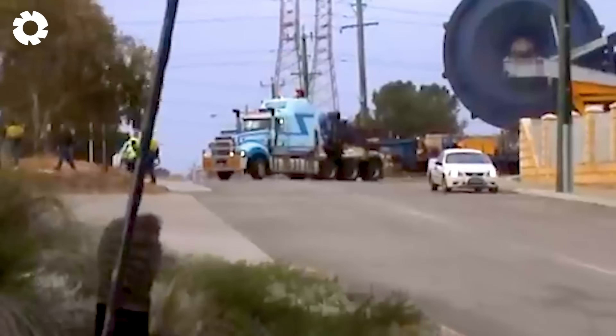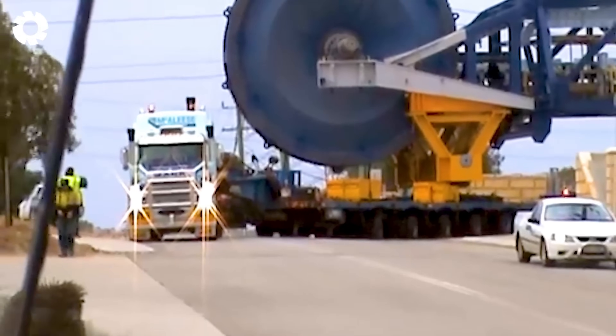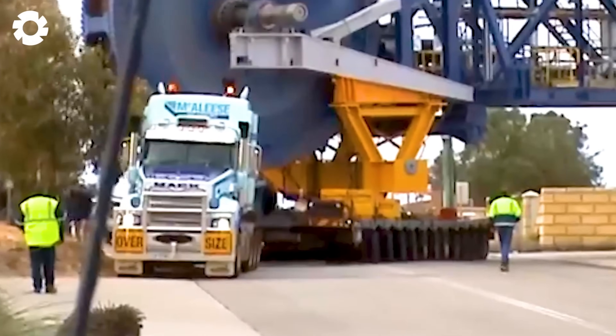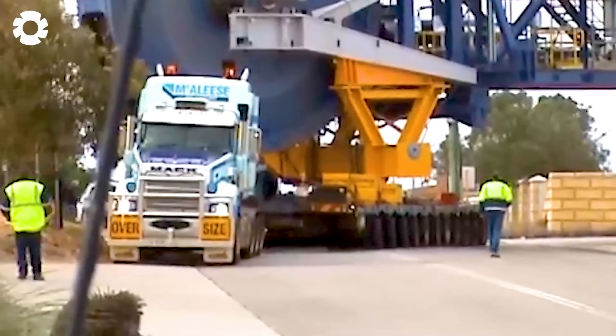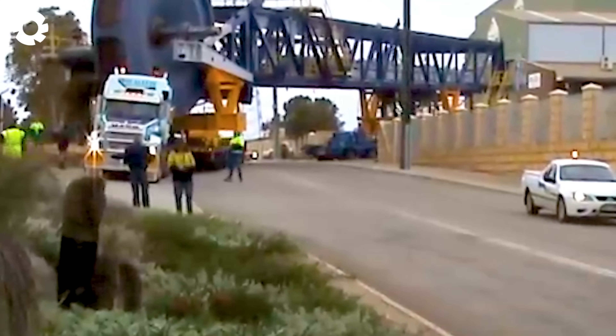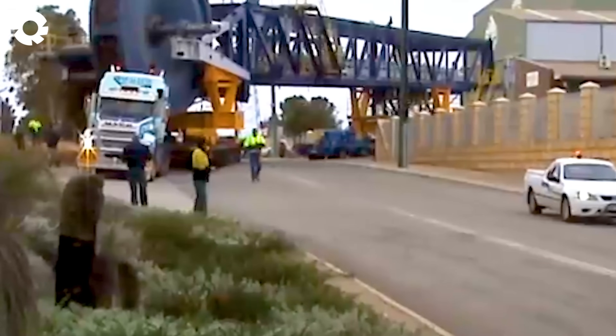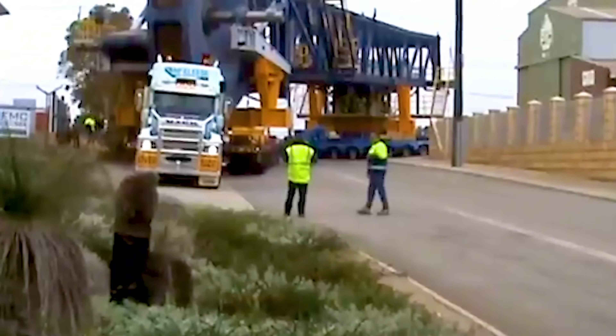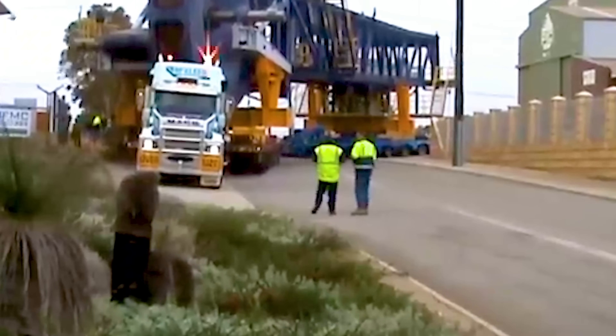McAleese Oversized Transport is a giant machine with a powerful engine, designed to take on the challenge of transporting enormous loads. Each trip is a conquest, overcoming difficult roads and providing strength and stability in every extreme transportation condition.